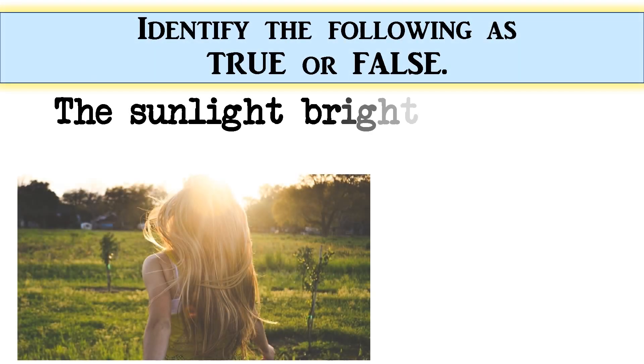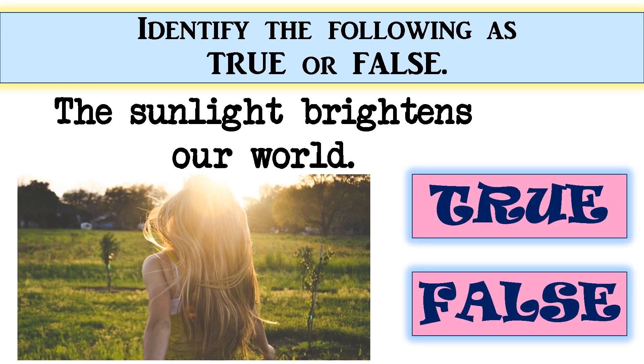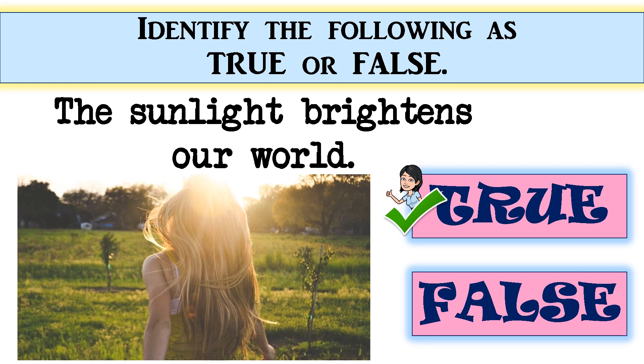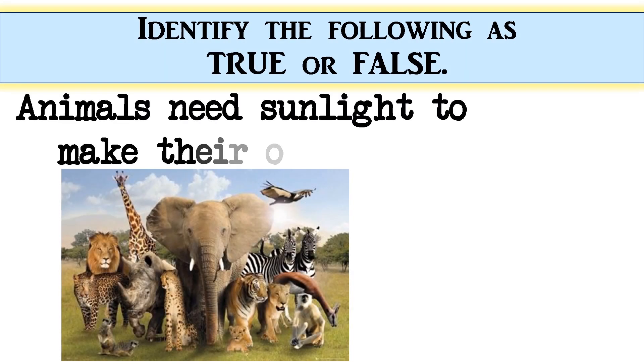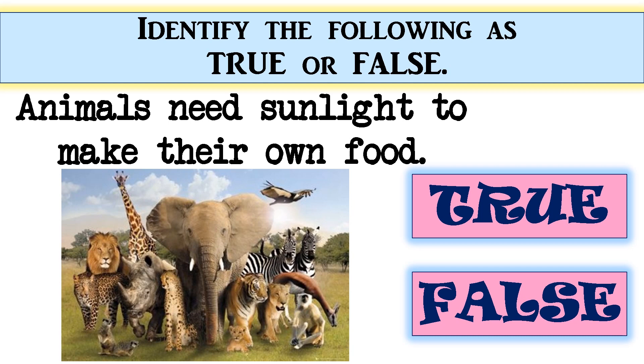True or false: The sunlight brightens our world — the correct answer is true. Very good! Light allows us to see — the correct answer is true. Perfect! Animals need sunlight to make their own food — the correct answer is false. Great job!